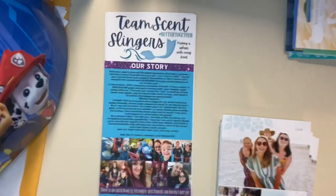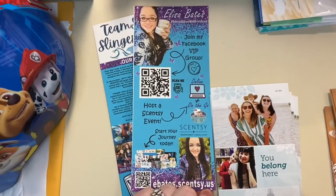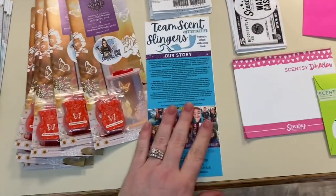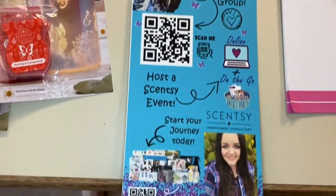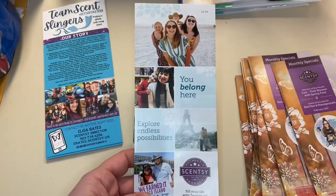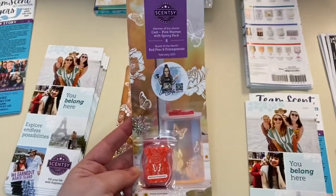First, I'll grab my wrap card — front and back, personalized for myself. It tells my story, has some pictures of family and incentive trips, and has information about my VIP, hosting, and joining. Then we'll grab a join/host brochure, and then we'll grab our warmer and scent of the month flyer with a felt sample.